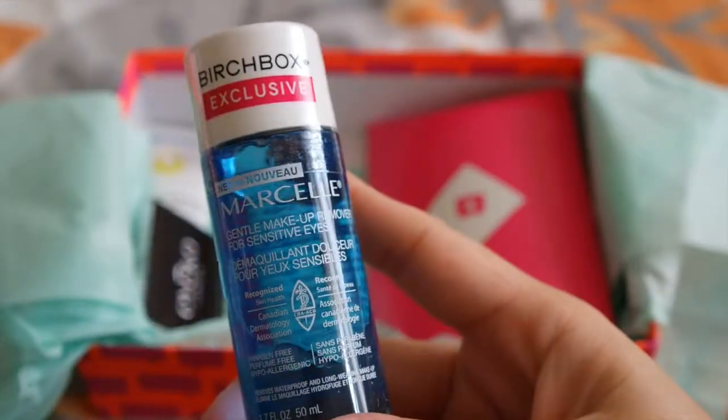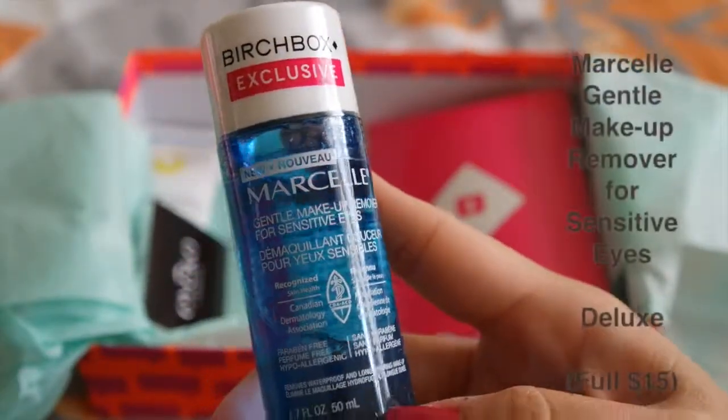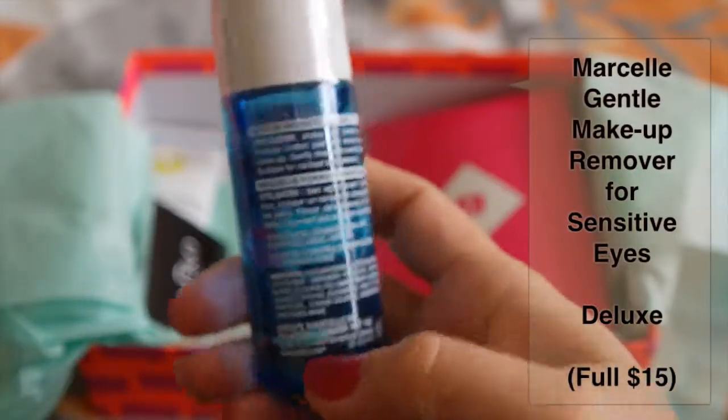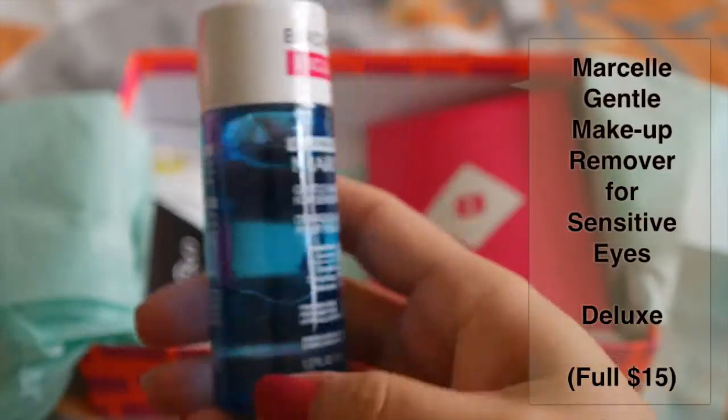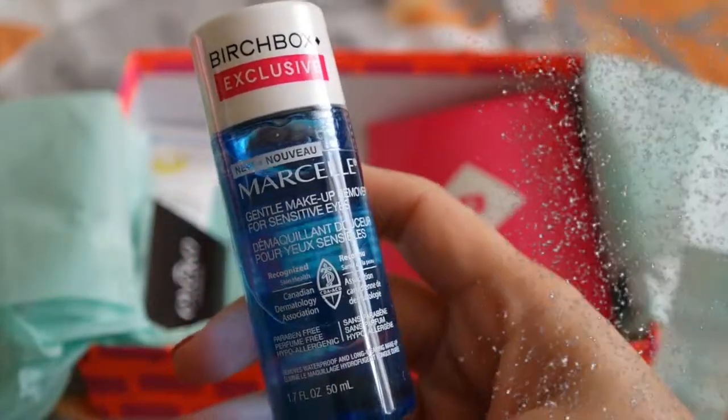Next product we have here is a Birchbox Exclusive. It is from Marcelle. It is a gentle makeup remover for sensitive eyes. The full size of this retails for $15. It is a hypoallergenic formula that's tough on long-lasting makeup but gentle on the eyes.